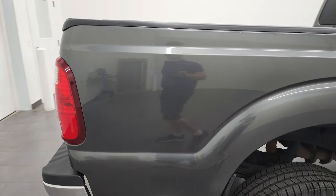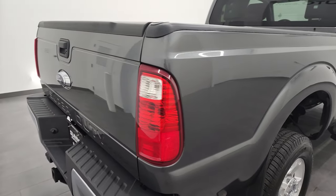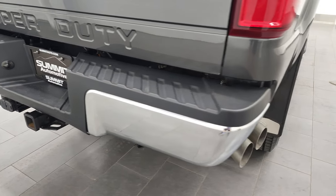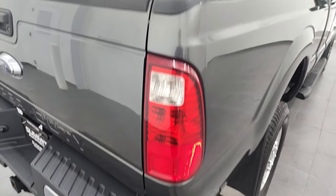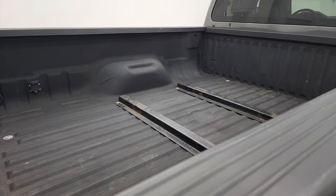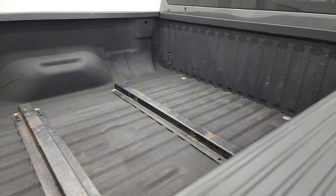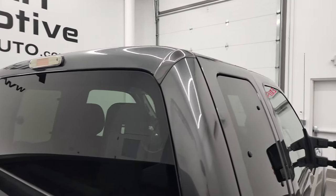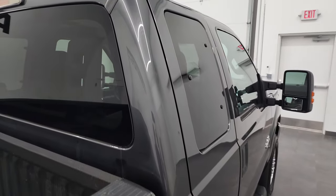I take these HD videos so if you are far away, or even if you're close by and you just cannot make the trip down but you're still interested in purchasing the truck, you can see the truck, hear the truck, and have confidence in the vehicle before you even get here. So when you do get here, there's absolutely no surprises, and you can make a smart and informed buying decision from wherever you're at.